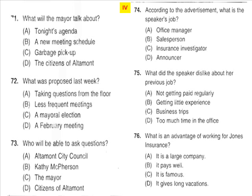Questions 71 through 73 refer to the following short talk. Welcome to the February meeting of the Ultimate City Council. Our agenda for tonight is as follows: first, a short speech by our mayor, the Honorable Kathy McPherson, about the recent problems with garbage pickup. Following that, we will vote on the proposal made last week to begin holding two council meetings a month rather than the current one per week. Finally, after a short break, we will open the floor to comments and questions from the citizens of Ultimate. Number 71: What will the mayor talk about? Number 72: What was proposed last week? Number 73: Who will be able to ask questions?